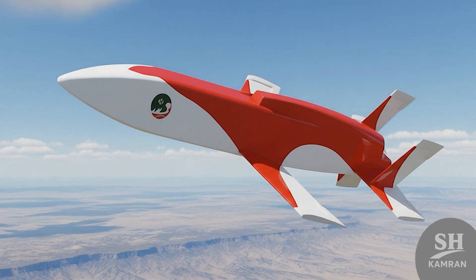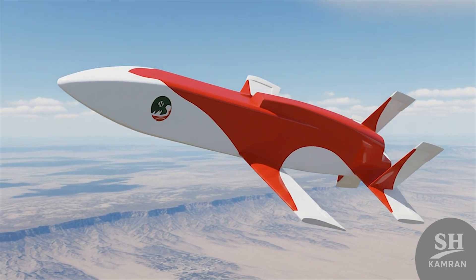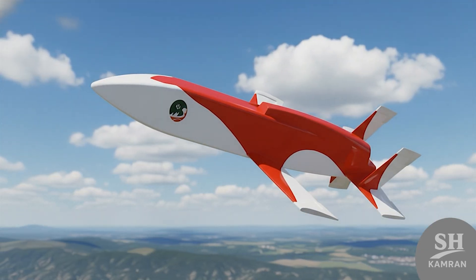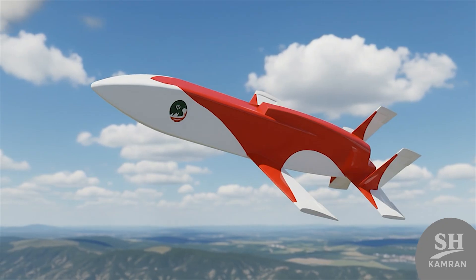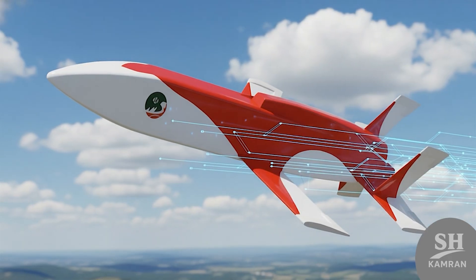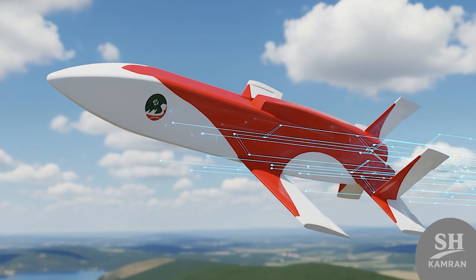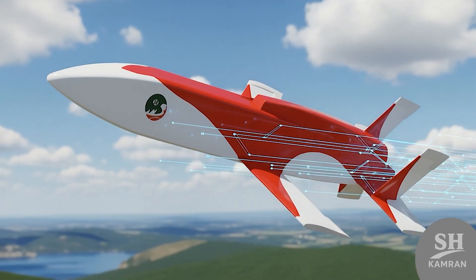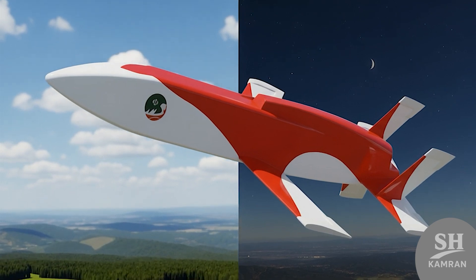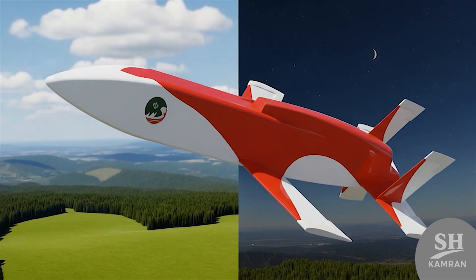Mobin's flight endurance is announced to be about 45 minutes, which seems a logical number considering its high jet speed. In this time, it covers a long distance to penetrate deep into enemy territory and complete the mission with success. Mobin likely possesses a data link to send live images and transmit the target status back to the command center. In suicide mode, it goes radio silent to avoid tracking, but in reconnaissance mode, this connection is absolutely vital.